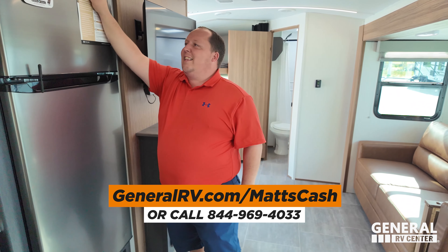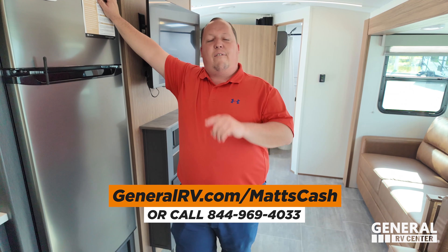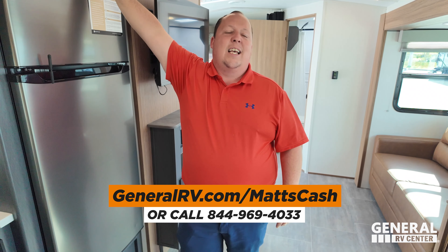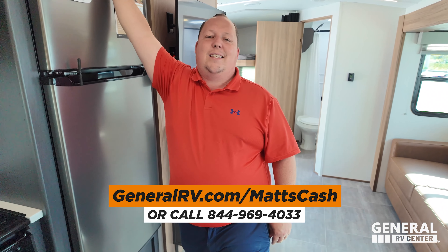That's it — that's the review. Thank you guys so much for watching. Again, if you're interested in buying a Heartland Corterra, we can get you a lot better price. All you have to do is go to generalrv.com/mattscash — linked in the YouTube description below. You can get there from mattsrvreviews.com or call 844-969-4033. Please reach out to us and a member of our team will help you get the absolute best price in America. Guys, thank you all so much for watching. Make sure to leave down in the comments three things you like and three things you dislike. Smash the thumbs up button and subscribe. We'll see you next time.